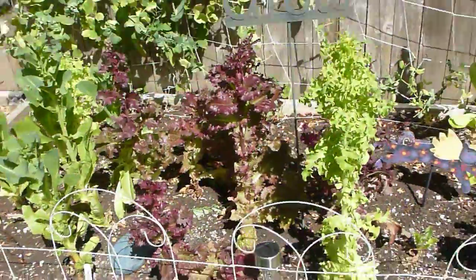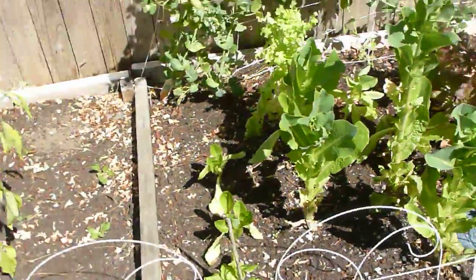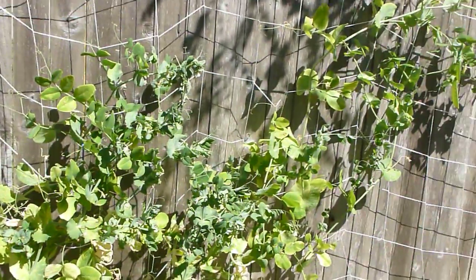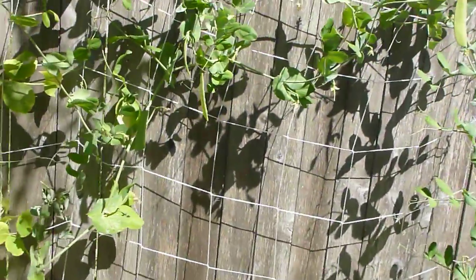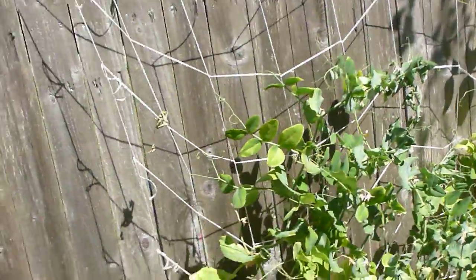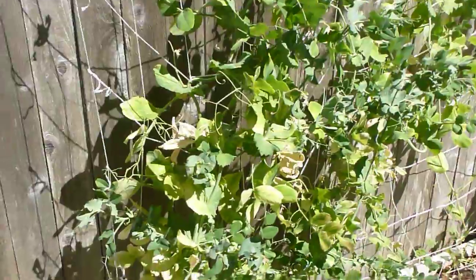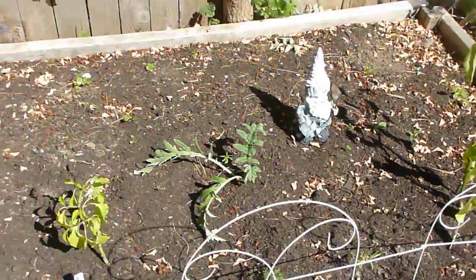All my other stuff is kind of bolting — I need to pull it out. The lettuce, the kale — I did plant some fresh lettuce so I think I'm going to rip these out and plant some more. Those are my snow peas and sugar peas, and the snow peas seem to be going really well. The string trellis — if you want to grow peas, it was like five bucks at Home Depot and it works great.